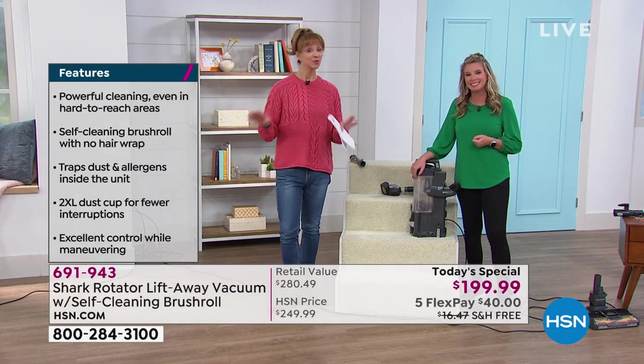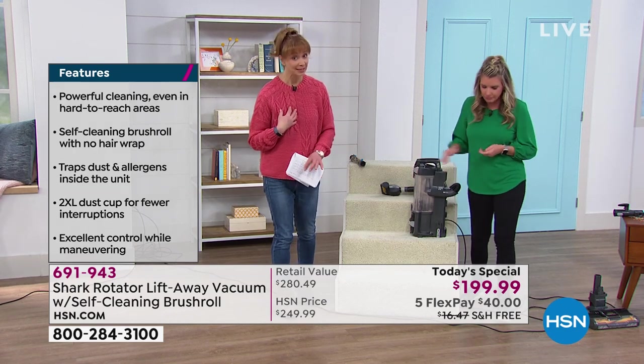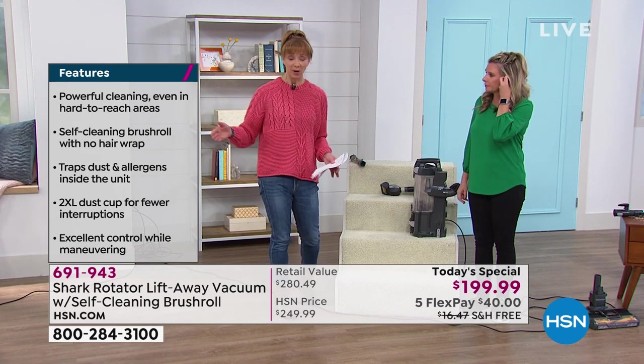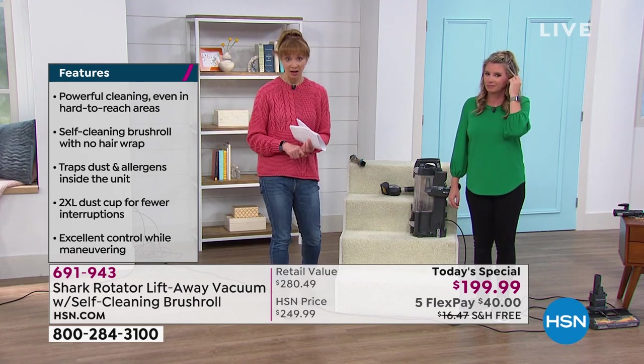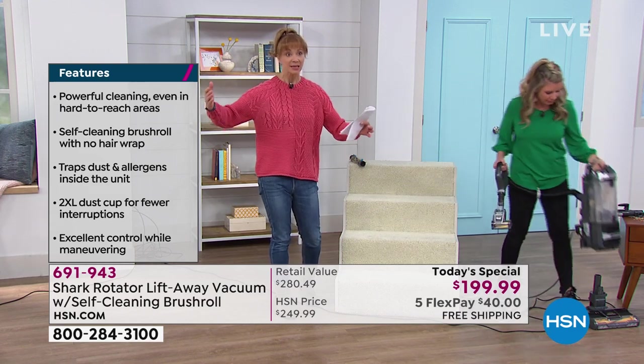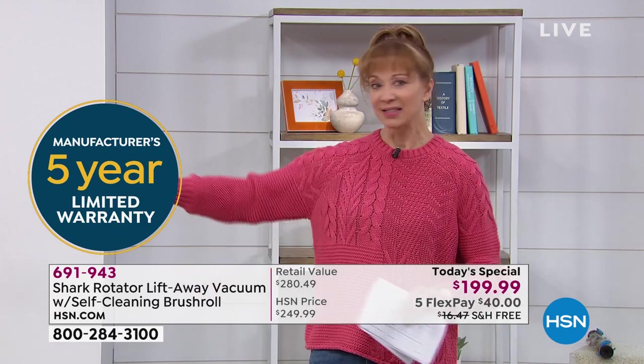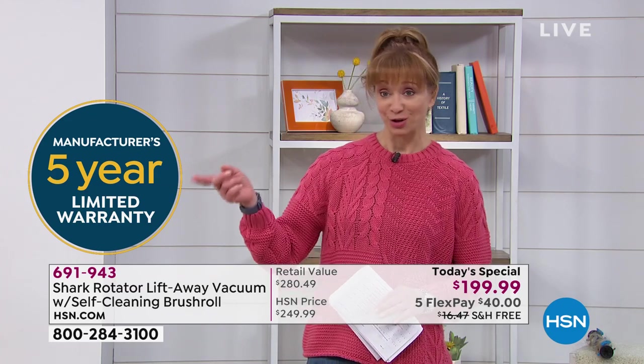Shark does not have to discount this because it is their top of the line, their best in class. It's just like the luxury automobile lineup — the 3 Series, 5 Series, 7 Series. This sweeps all the categories. They do not have to discount it. There is also a five-year warranty — that's the kind of warranty that car manufacturers rave about. Not only are you going to be blown away, you're going to be like Kristen and so many of us who are now Shark Crusaders.